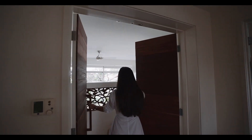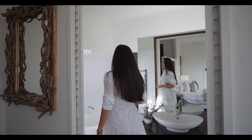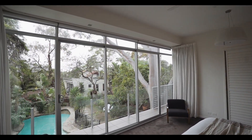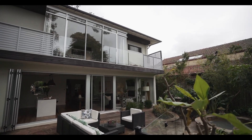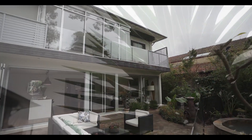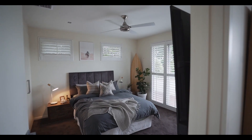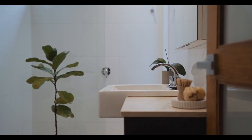The master wing is every parent's dream with walk-in robes and double vanity ensuite with a feature bath. Full height sliding glass doors open to your private balcony which overlooks your luscious garden.